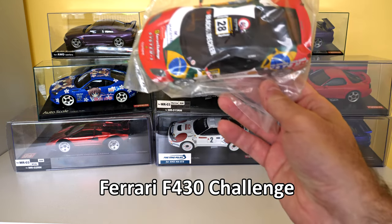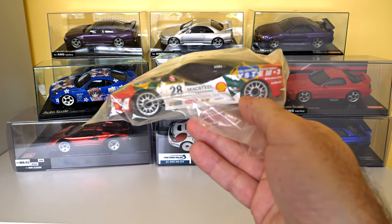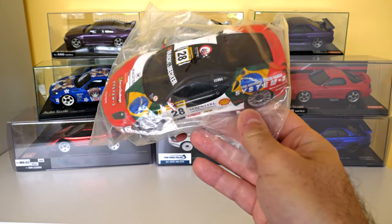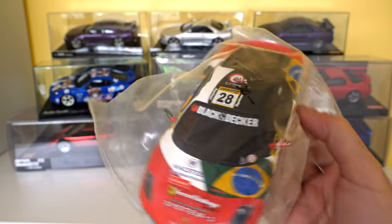This looks like a 430 — F430. I think this might be Ayrton Senna's — well, I think it's his nephew Bruno. Let's have a look... it's got Senna on it, yep.